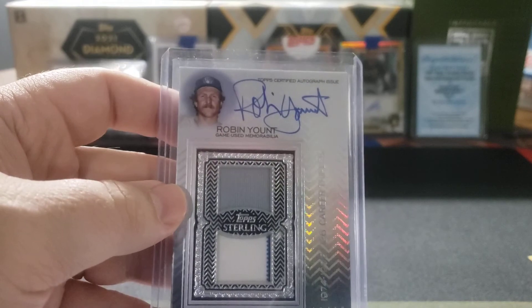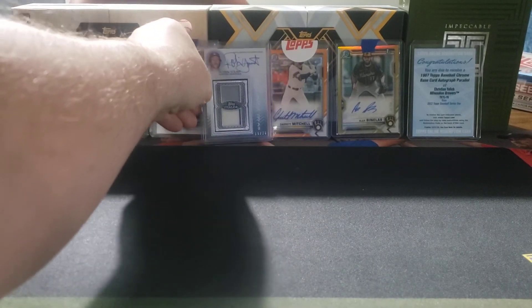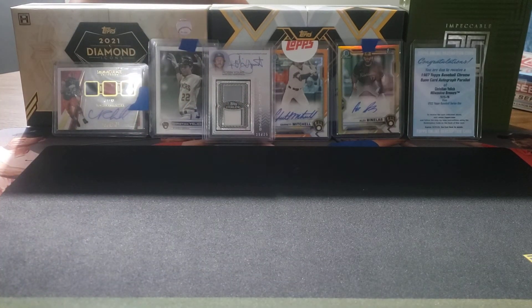So there you have it, folks — that's my pickups for this week. Feel free to leave a comment below about what you think. I really like the orange Garrett Mitchell, and the yellow obviously goes right to my collection. A nice week of autos and patch autos overall. Go ahead and hit that like and subscribe button, thanks for watching everybody, continue to stay safe out there and I will see you later.